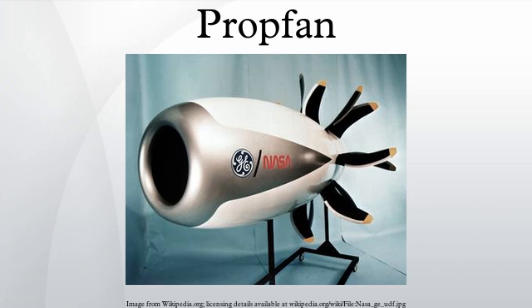The Hamilton Standard Division of United Technologies developed the propfan concept in the early 1970s. Numerous design variations of the propfan were tested by Hamilton Standard in conjunction with NASA. This testing led to the propfan test assessment program, where Lockheed Georgia proposed modifying a Gulfstream II as an in-flight test bed, and McDonnell Douglas proposed modifying a DC-9 for the same purpose.